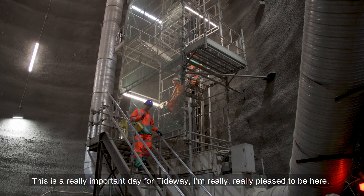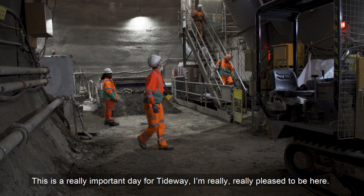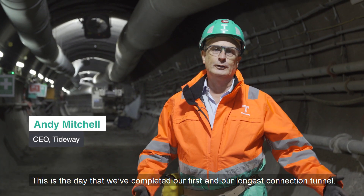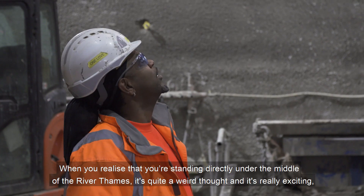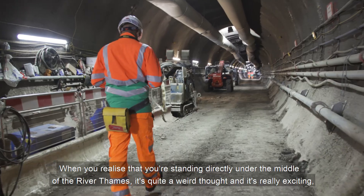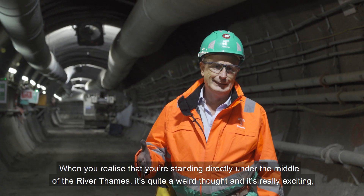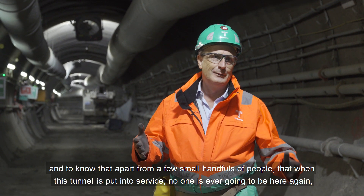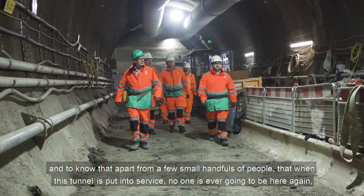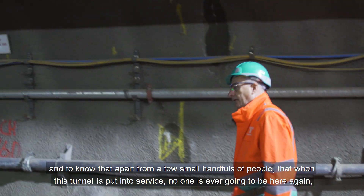This is a really important day for Tideway. I'm really, really pleased to be here. This is the day that we've completed our first and our longest connection tunnel. When you realise that you're standing directly under the middle of the River Thames, it's quite a weird thought. It's really exciting. And to know that apart from a few small handfuls of people, when this tunnel's put into service, no one's ever going to be here again. It's quite a privilege.